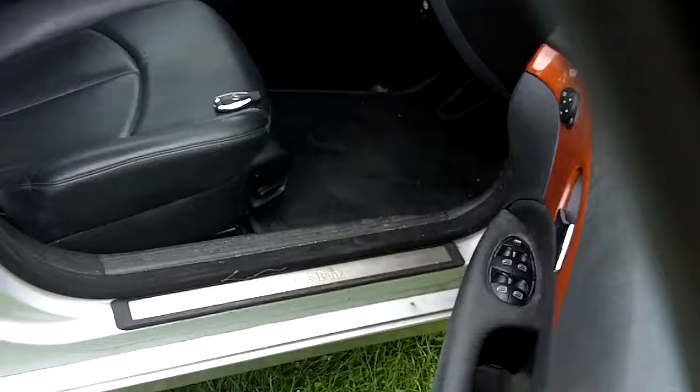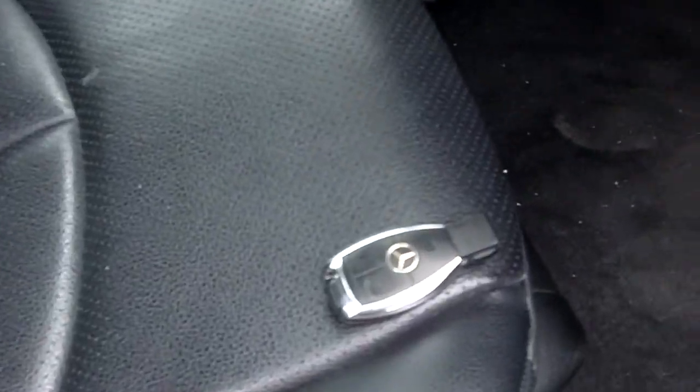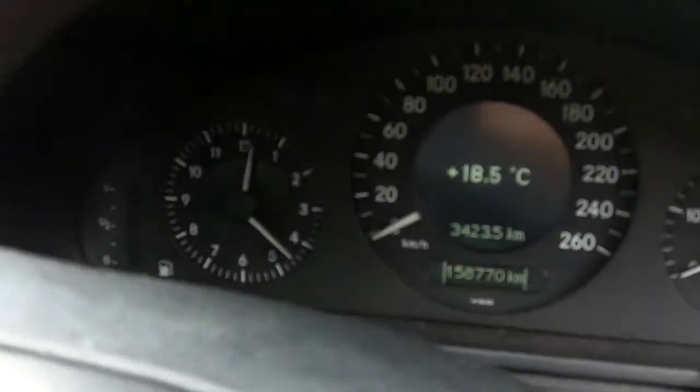No stone chipping on the bonnet. Car has no service history or handbooks, but has two keys. 158,000 kilometres.